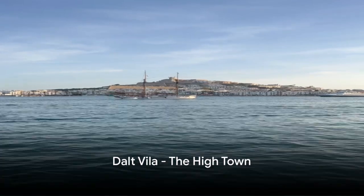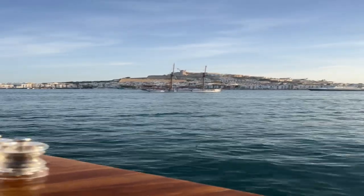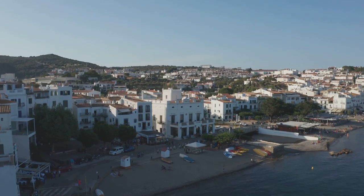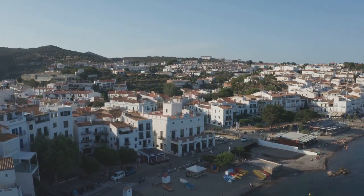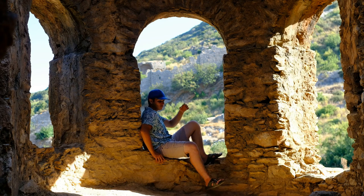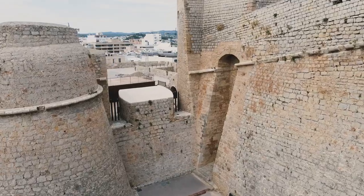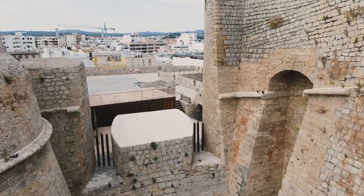Begin your journey in Ibiza with the enchanting Dalt Vila, a UNESCO World Heritage Site. This high town perched on a hill is a treasure trove of history that dates back over 2,500 years. As you wander through its cobbled streets, the echoes of the Phoenicians, Romans, Moors, and Catalans resonate around you. Each civilization has left its indelible mark on Dalt Vila, making it a living museum of the past.